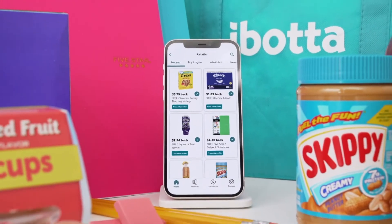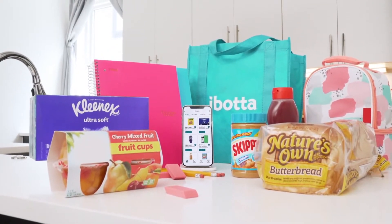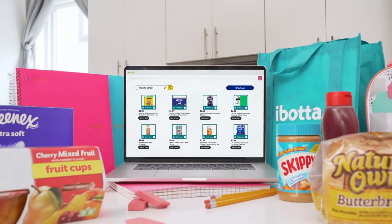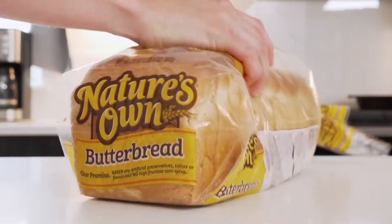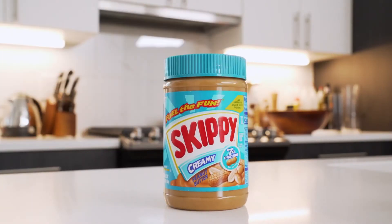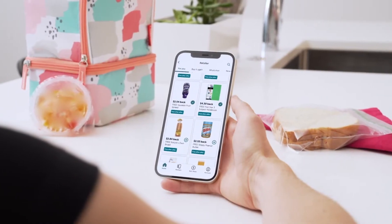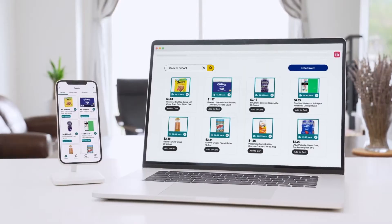This is Ibotta's very first ever back-to-school free-for-all event and this is exactly how you do it. You just go ahead and download the Ibotta app or the browser extension, then you'll add offers — for example, like this Skippy peanut butter or this Nature's Own bread — and then you get to do one of my favorite things, which is shop. You'll go shopping in store at Walmart or you can shop virtually at retailers like Target, and then once you check out, once you've purchased, you'll get cash back.